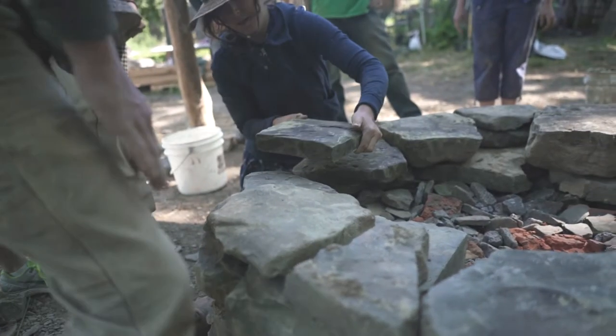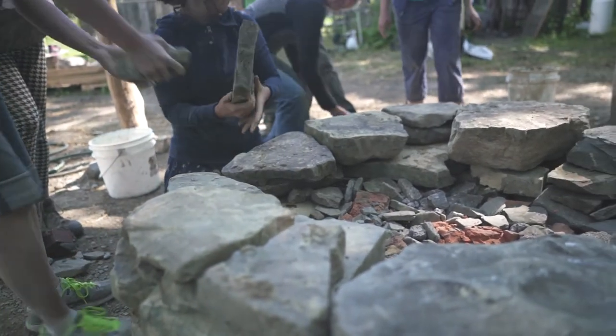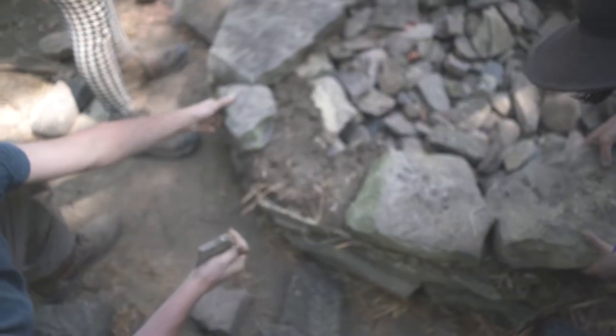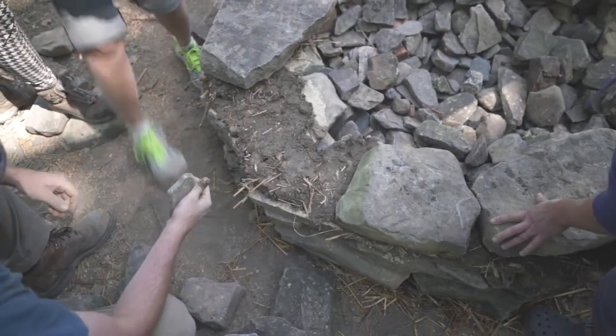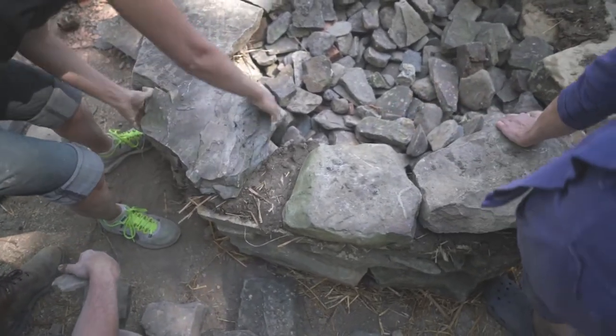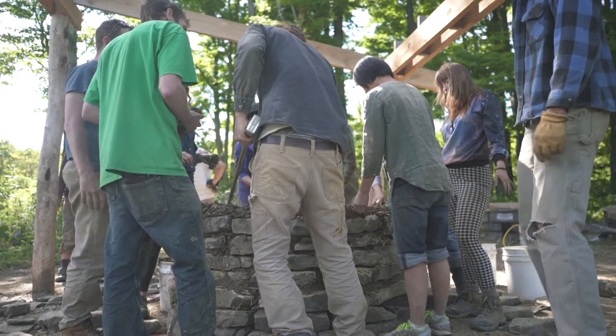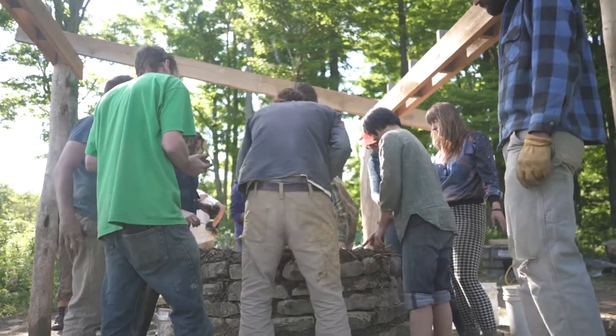We start by harvesting stones from the landscape and bringing them together to build a foundation of natural wall that has all the rhythms and variation that we find out in nature. So we build a stone foundation from the ground up — it's like growing an oven.